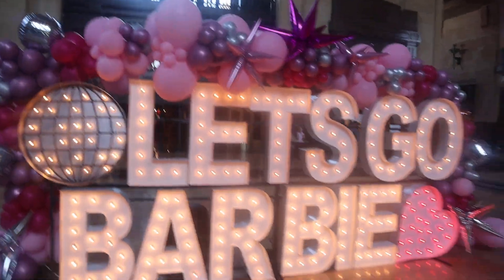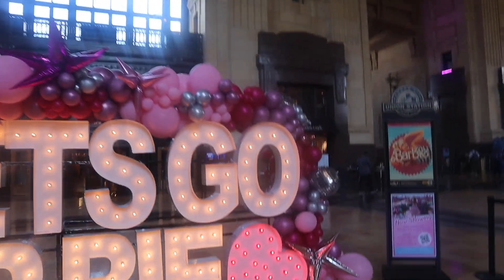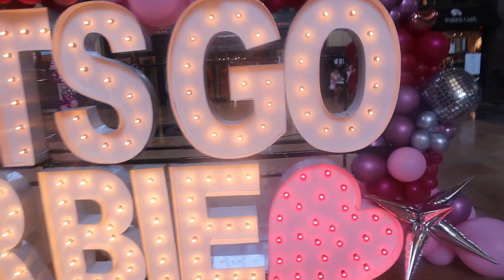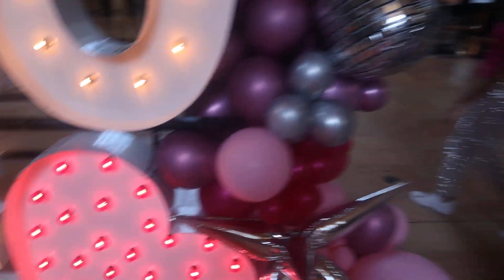As you can see, there are people behind me taking pictures. Over there they have this really gorgeous Barbie box — I can't even go over there right now because there are people there. But let me show you how cute this is right here. There's a cute little Barbie exhibit. It says 'Let's Go Barbie,' and it has the movie theme right here with cute little heart balloons.